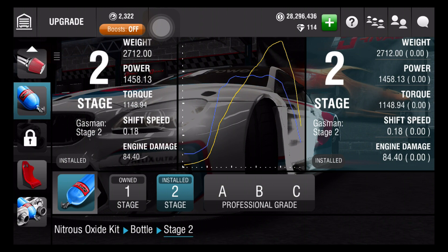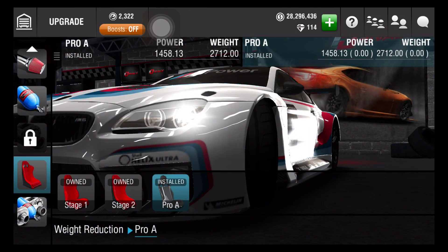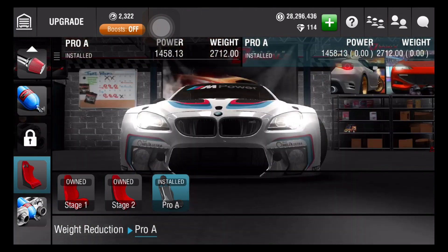And last but not least, the gorgeous weight reduction, which is Pro A. So let's go race this super duper fast M6.